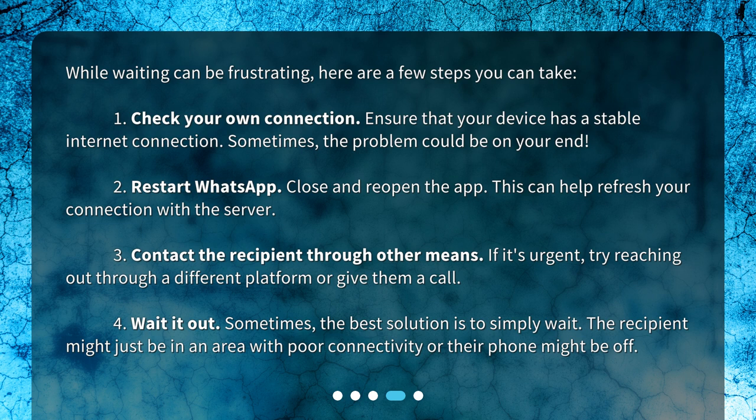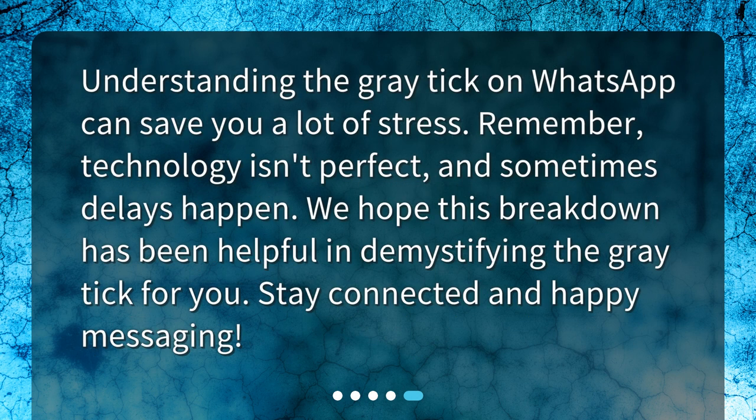Four: wait it out. Sometimes the best solution is to simply wait — the recipient might just be in an area with poor connectivity or their phone might be off. Understanding the gray tick on WhatsApp can save you a lot of stress. Remember, technology isn't perfect, and sometimes delays happen. We hope this breakdown has been helpful in demystifying the gray tick for you. Stay connected and happy messaging.